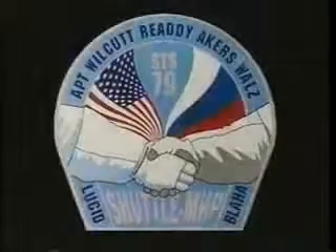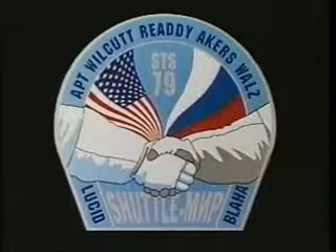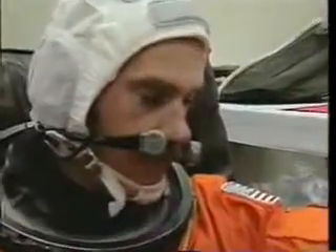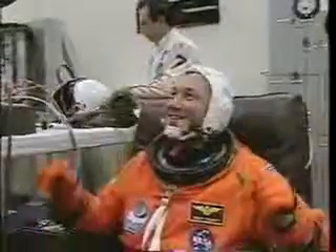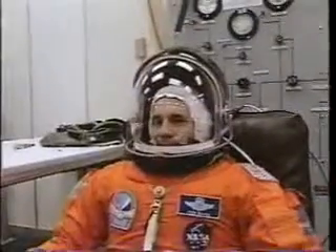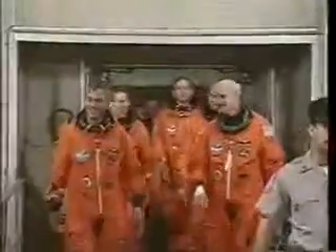The crew patch. This is shooting up before we're getting ready to go. Terry Wilcott, the pilot. Jay Abt, MS-1. MS-2, Tom Akers. MS-3, Carl Walsh. And John. NASA mirror number three.